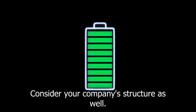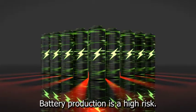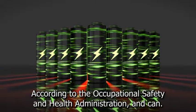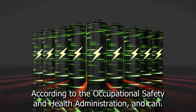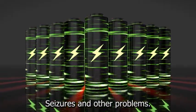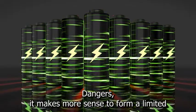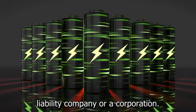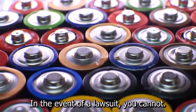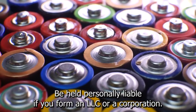Consider your company's structure as well. Because of the materials used, battery production is a high-risk activity. Lead exposure, according to the Occupational Safety and Health Administration, can cause nervous system damage, anemia, seizures, and other problems. Given these dangers, it makes more sense to form a limited liability company or a corporation than a sole proprietorship. In the event of a lawsuit, you cannot be held personally liable if you form an LLC or a corporation.